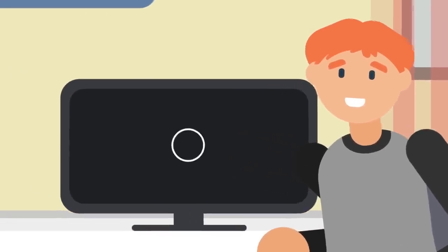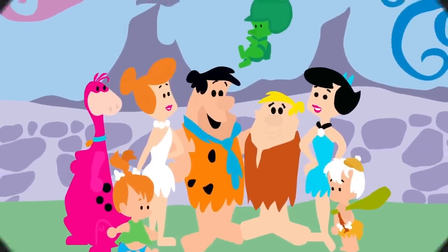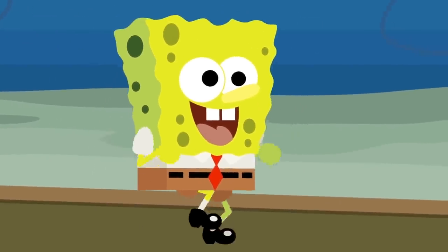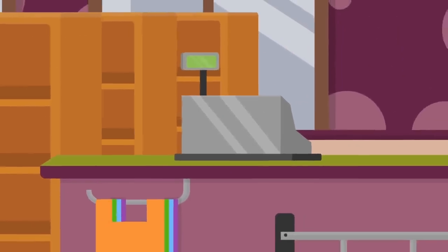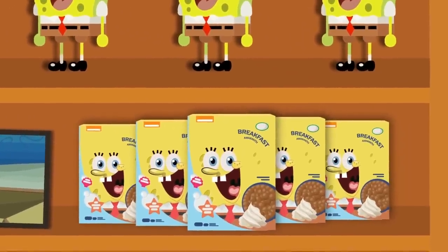There are many shows we remember fondly from our childhoods — from the adventures of the Teenage Mutant Ninja Turtles to the Saturday morning cartoons of the Flintstones or the Jetsons. But arguably the most famous of these cartoons is SpongeBob SquarePants, a show about an optimistic sea sponge and his daily life throughout Bikini Bottom. His popularity translated to a lot of merchandise, from plushes to lunchboxes and phone cases. SpongeBob is a staple of childhood and modern-day culture.